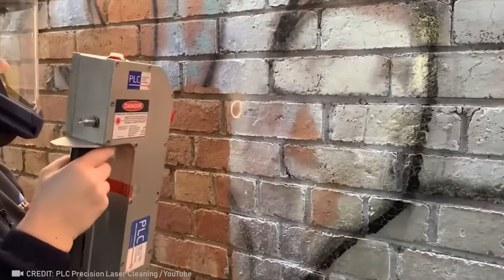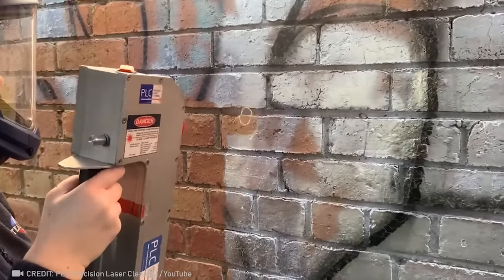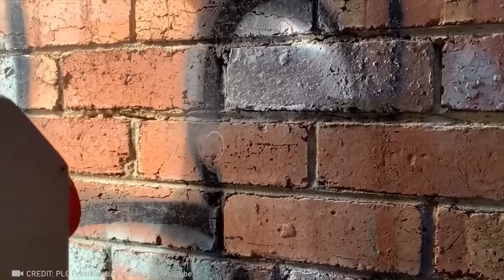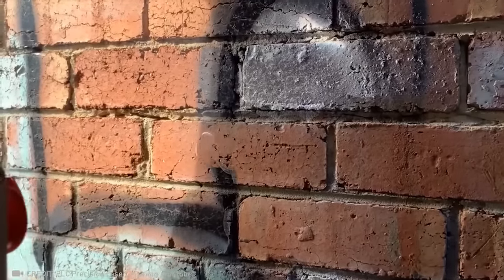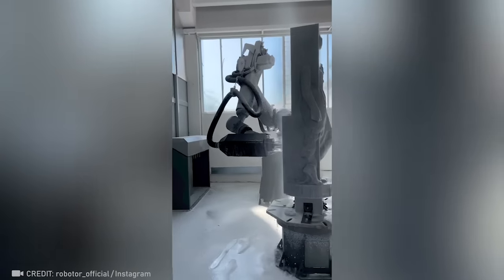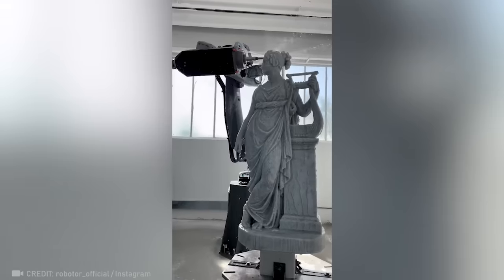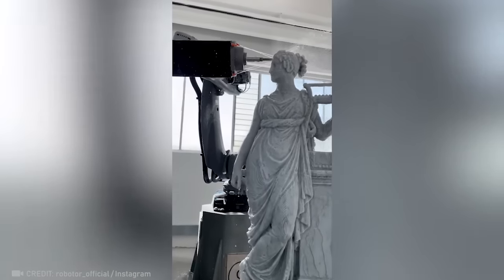Thanks to laser ablation, this old graffiti can stop ruining the view. 3D printing robot technology can create an exact copy of the most famous sculpture. Incredible!